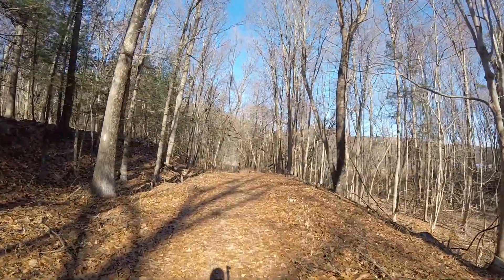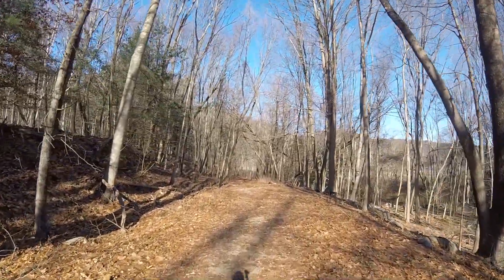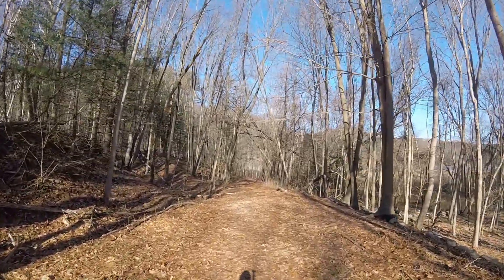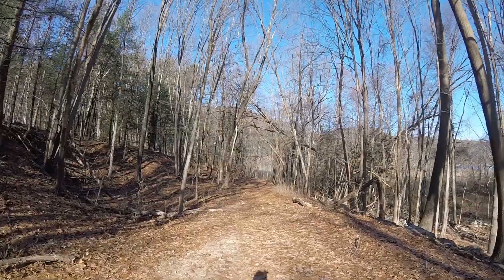It looks like the first trail we came across is just kind of an old Jeep road that they use as a trail. I don't know if you can head down here during the summertime or how this works out. Looks like it'd be a fun road to take the truck down if it warms up and they open this road back up.